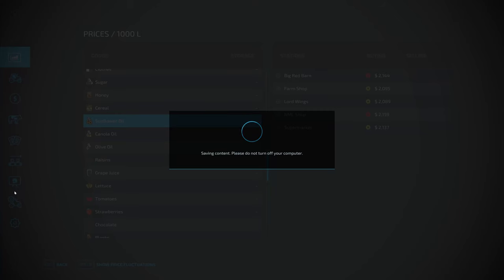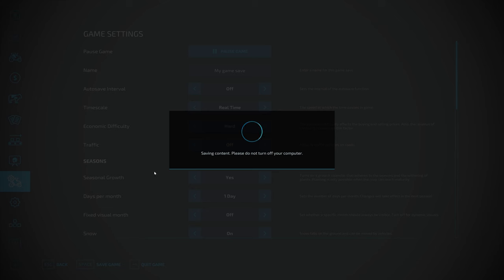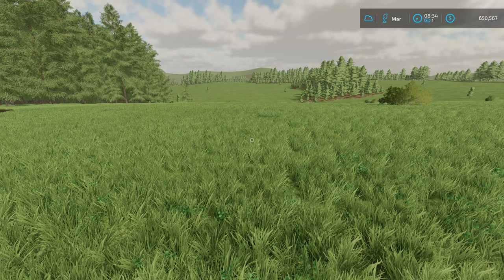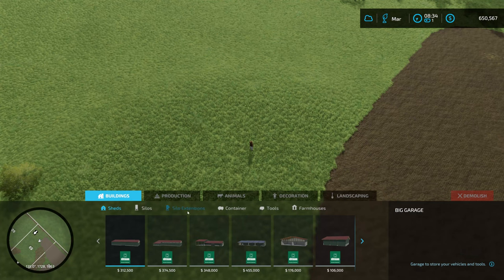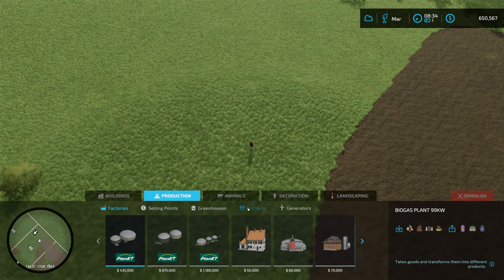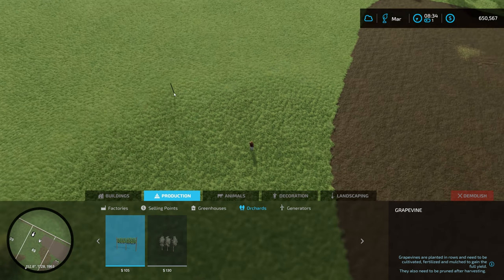Probably the first thing I'm going to do is go into here and turn off autosave. But I will save the game from this point on — that way, if something doesn't work out, I don't want autosave overwriting what I'm trying to do here. Construction, production, orchards and vineyards — grape vines, as they call them. I want to face this way here.